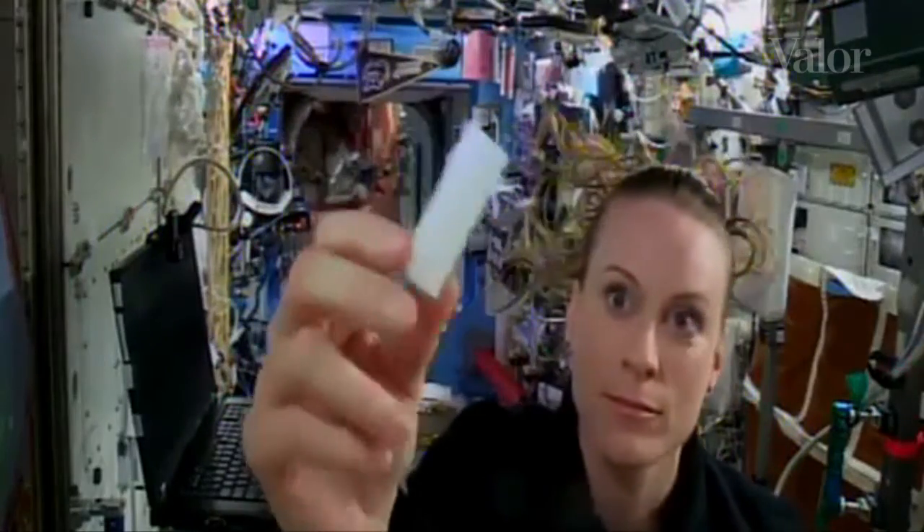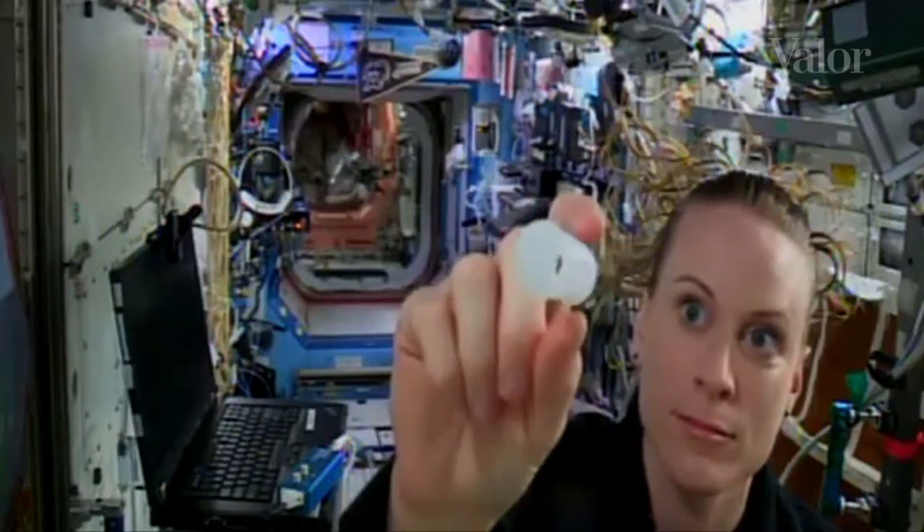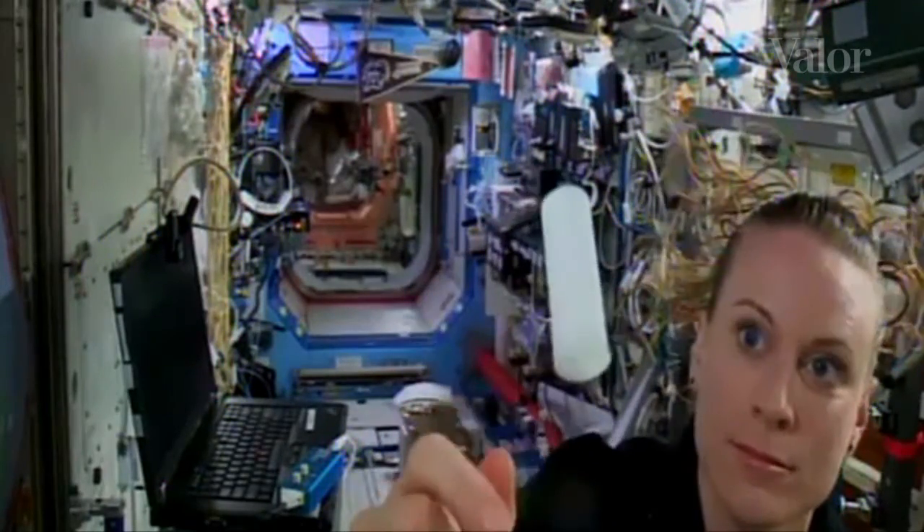Essa máquina vai imprimir peças de reparo para a nave espacial. A primeira delas foi um conector de mangueira de irrigação, como mostra a astronauta.